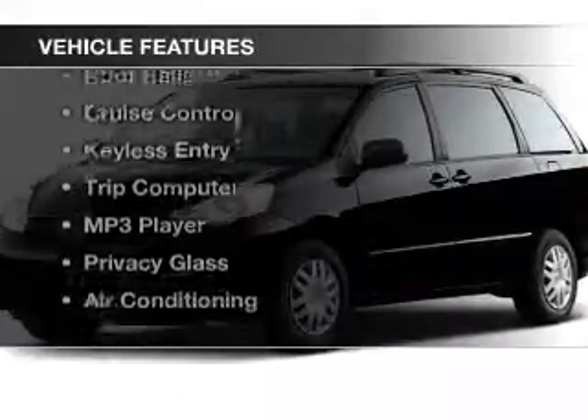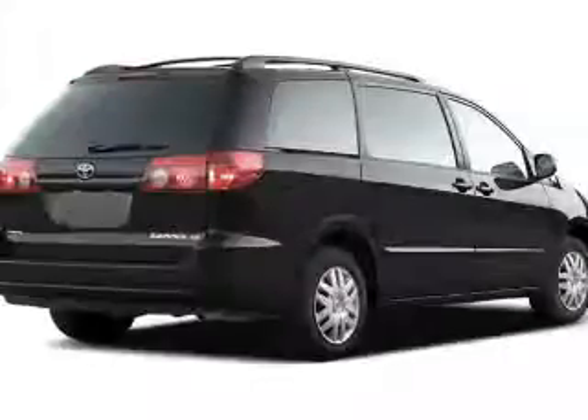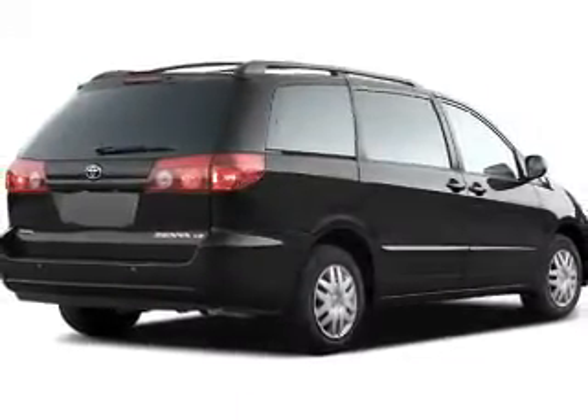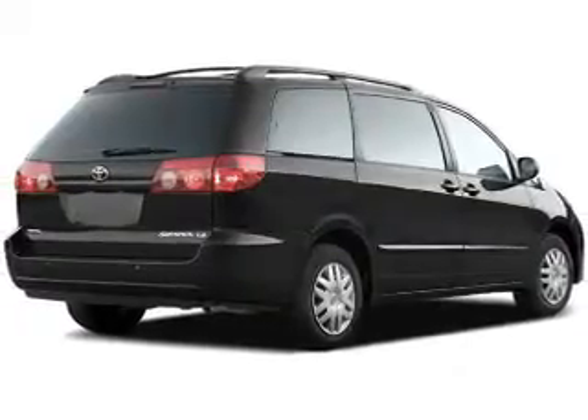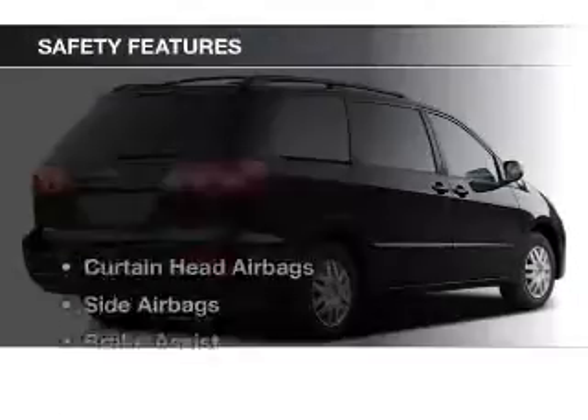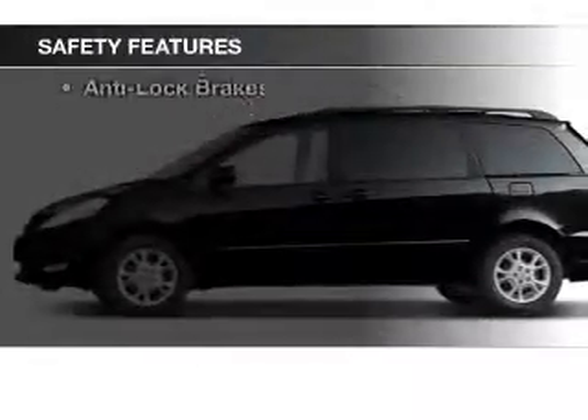The features include steering wheel controls, dual temperature controls, power seats, roof rails, cruise control, keyless entry, a trip computer, an MP3 player, privacy glass, and air conditioning.